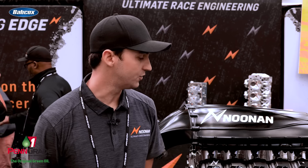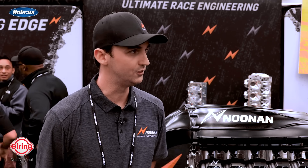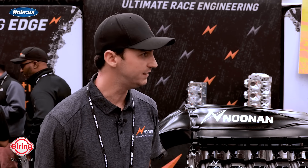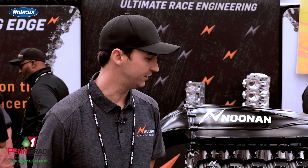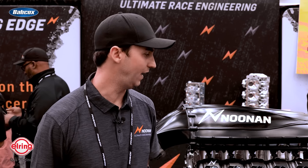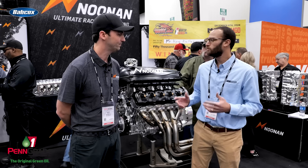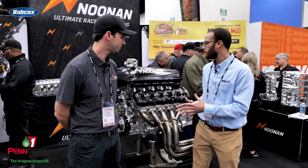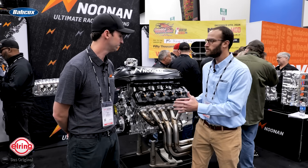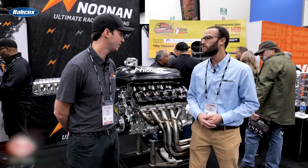Our target with this engine is to go with guys who are looking for a boutique-style V10 — high horsepower, high rev. Guys that are looking to make 100 to 200 cars that have the absolute best application they could inside their engine bay, and this is what we want to offer them. Walk us through a little bit more about what's inside, and tell us with it being a V10, are there other challenges compared to what you guys do on the V8 side?